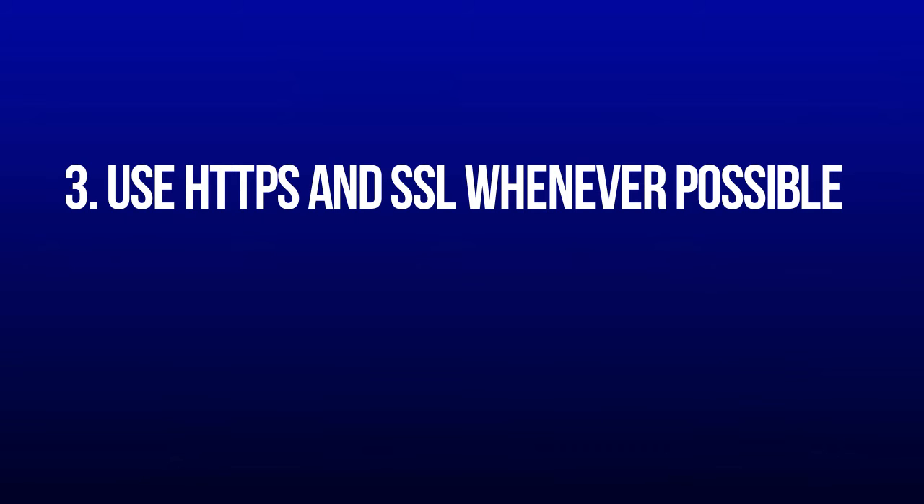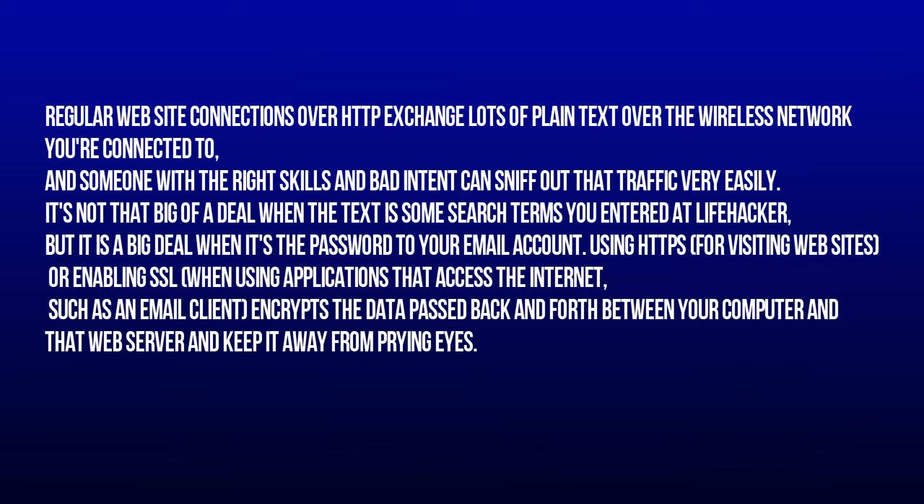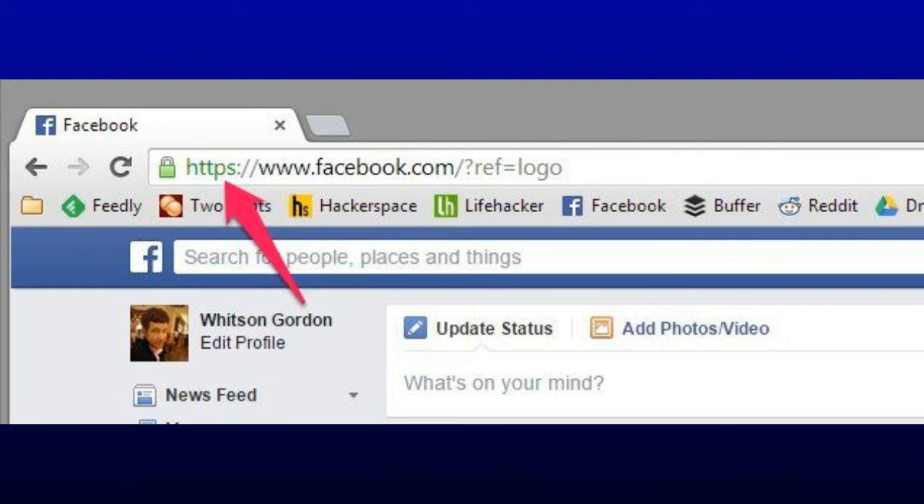3. Use HTTPS and SSL whenever possible. Regular website connections over HTTP exchange lots of plain text over the wireless network you are connected to, and someone with the right skills and bad intent can sniff out that traffic very easily. It's not that big of a deal when the text is some search terms you entered at Lifehacker, but it is a big deal when it's the password to your email account. Using HTTPS for visiting websites, or enabling SSL when using applications that access the Internet, such as an email client, encrypts the data passed back and forth between your computer and that web server and keeps it away from prying eyes.